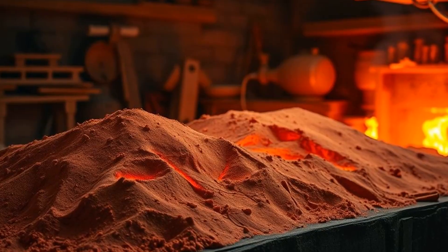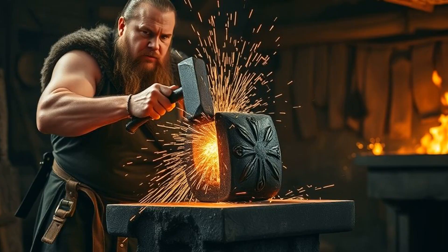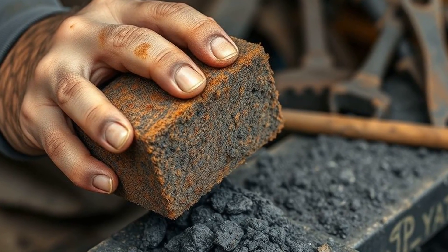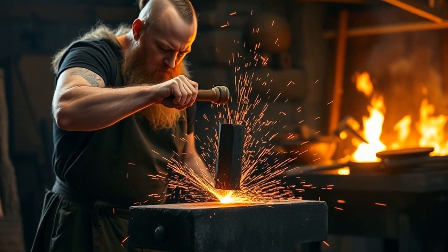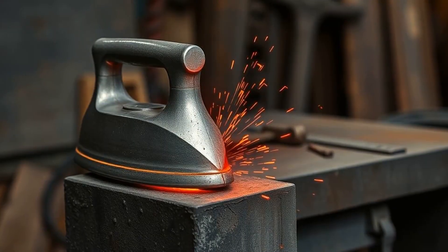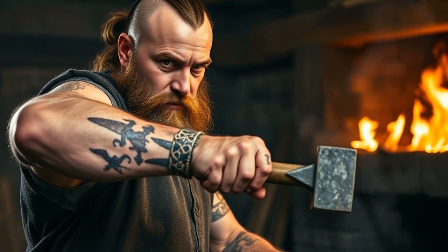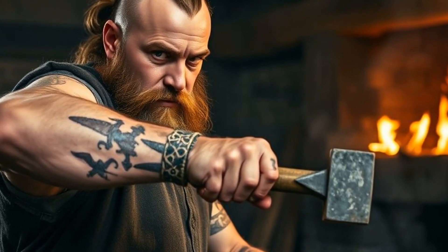After pulling the bloom from the forge, Viking smiths set to work like medieval mechanics. Hammering the bloom was an intense first stage of purification — imagine squeezing a sponge filled with rusty water. Each strike expelled impurities, forcing slag out and compressing the iron's fibers into a solid mass. This wasn't just shaping metal — it was refining it into weapon-ready steel. The pounding heated the metal to keep it malleable at around 800 to 900 degrees Celsius, and the rhythm of hammer blows turned soft iron into an alloy tough enough to survive clashes on icy battlefields.